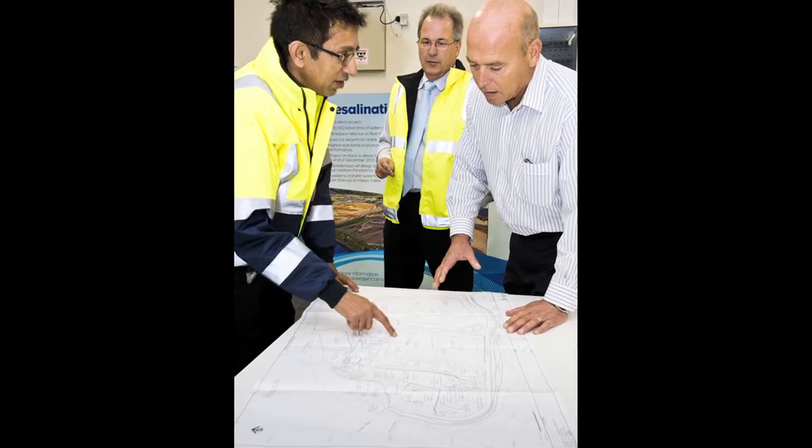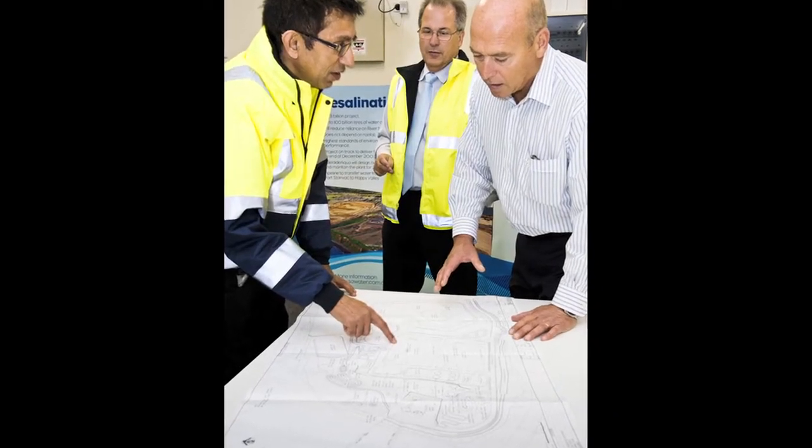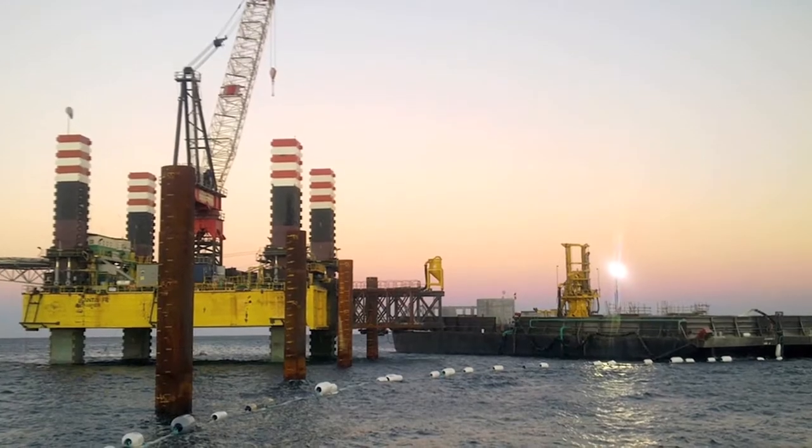We have done everything possible to make sure there will be no marine harm out of the processes we adopted either for construction or operation of the plant. But the structures we've created offshore — the structures that we have protruding out of the seabed to bring water into the plant and the structures that disperse the brine, the nozzles — are actually almost like a reef habitat.